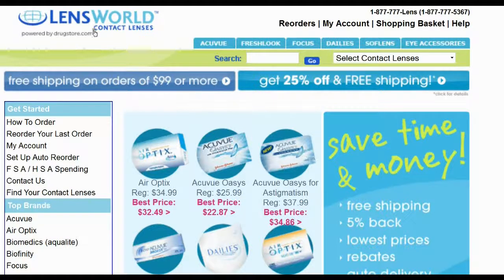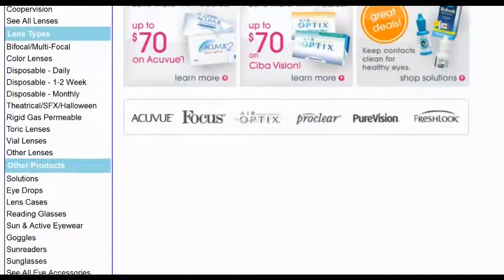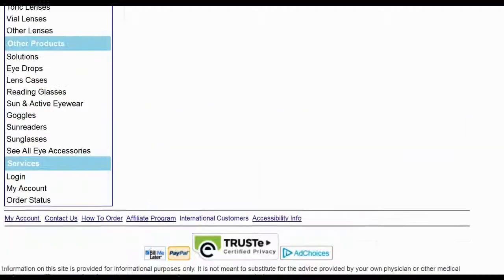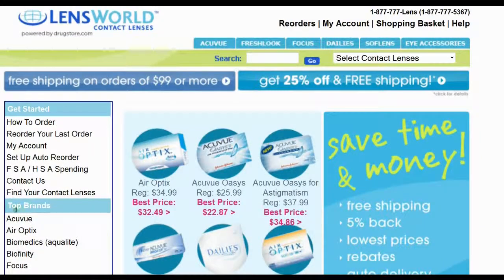Lensworld.com is a premier online store that offers high-quality contact lenses. Customers admire the low prices and broad selections of brands. They carry various leading brands including AccuView, FreshLook, Focus, SoftLens, AirOptics, ProClear, Boston. See the vision in PureVision.